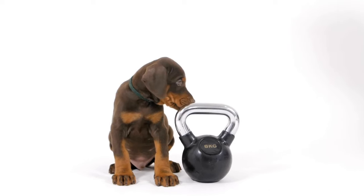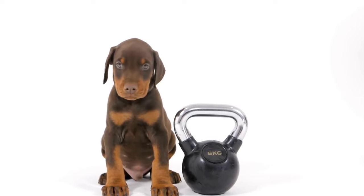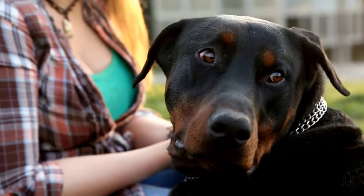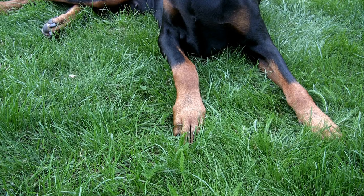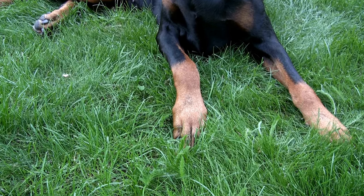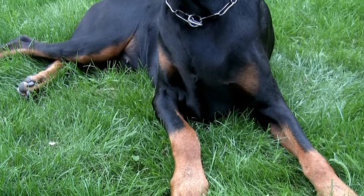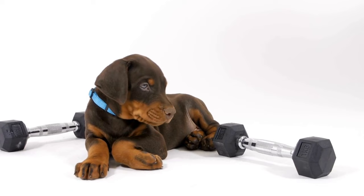While the Doberman Pinscher's short coat is relatively easy to manage, shedding is still a part of the picture. Brushing your Doberman regularly will help to minimize shedding, but it's important to note that this breed does shed year-round. If you or a family member suffers from allergies, it's crucial to consider this before bringing a Doberman into your home. Regular vacuuming and using lint rollers can help keep shedding under control.